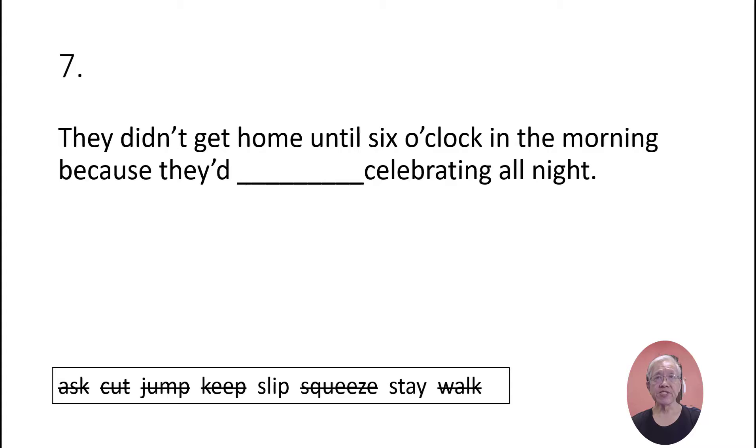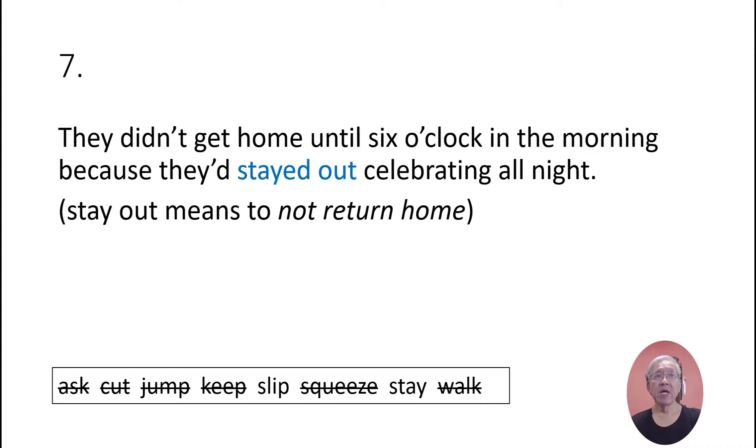They didn't get home until six o'clock in the morning because they'd stayed out celebrating all night. 'Stay out' means to not return home.